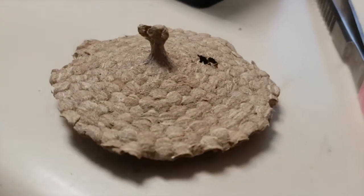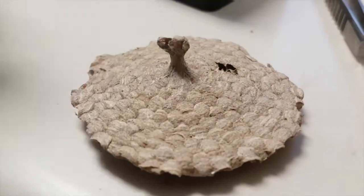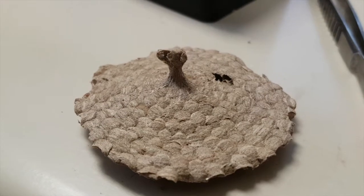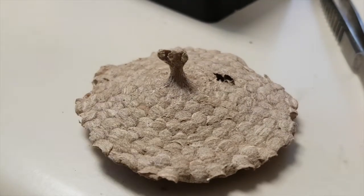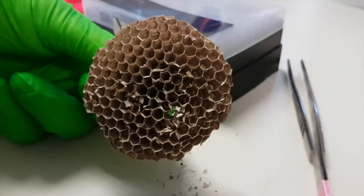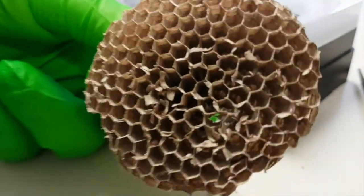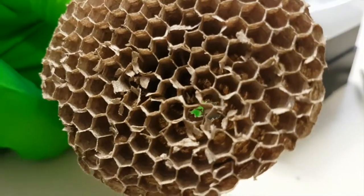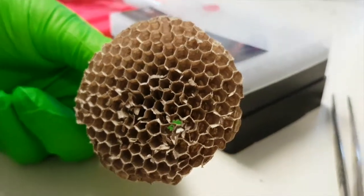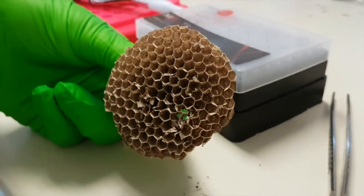This is the first layer of a wasp nest — this is the petiole here that they attach to trees. They're usually underground, but that's the first layer that the queen makes all on her own. They're really small cells at the start because she's just trying to produce as many workers as she can. Once she's got enough, they take over and build the rest of the nest, and then she just becomes a baby factory.